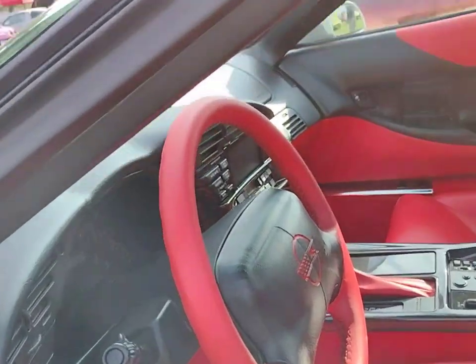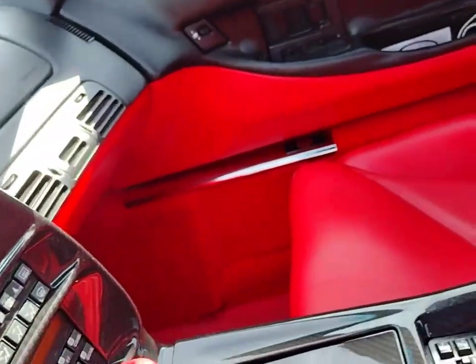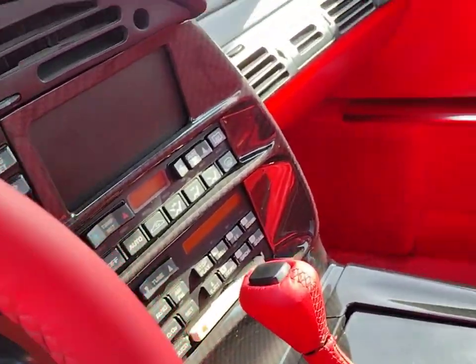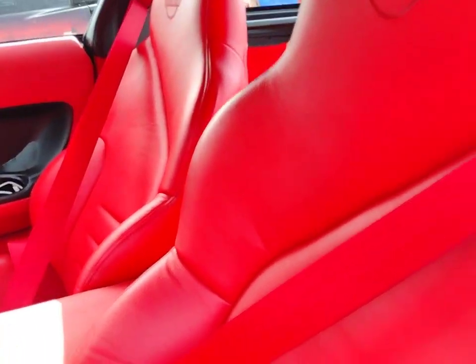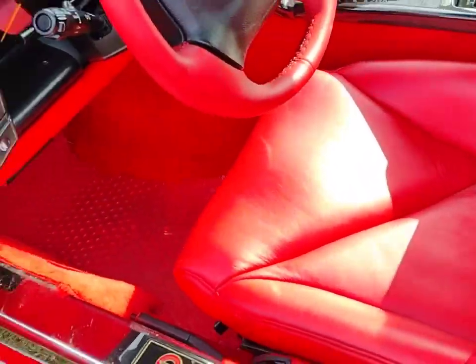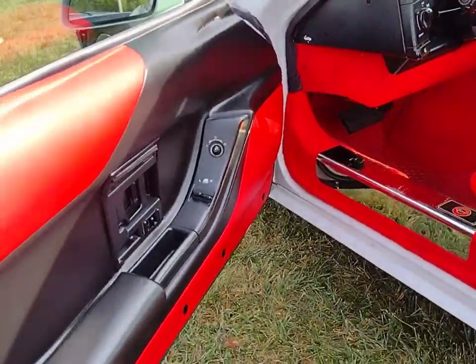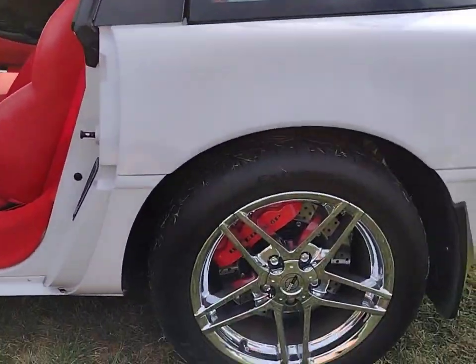I'm going to get in there and take a look. Wow, that is nice. This is what they should have done with this car in the first place. Those seats are way more bolstered than the stock ones. You did this car right — it's beautiful. How many miles does this car have? 115,000 miles. And you wouldn't know it by looking at it.